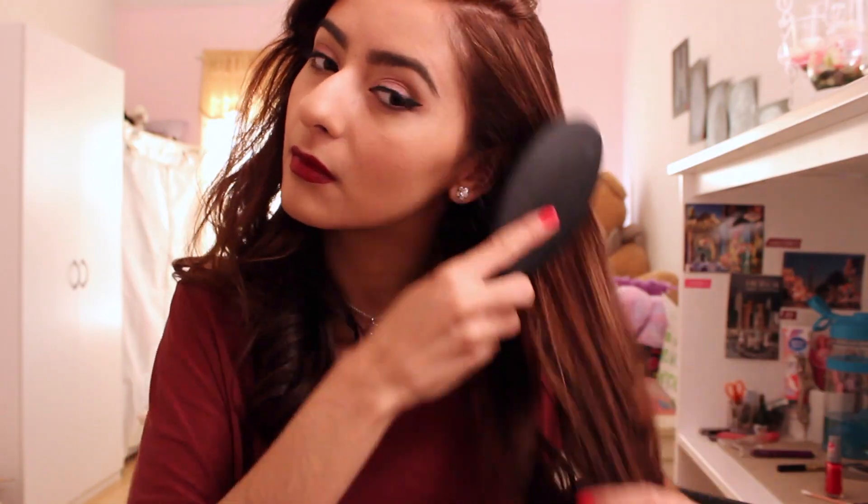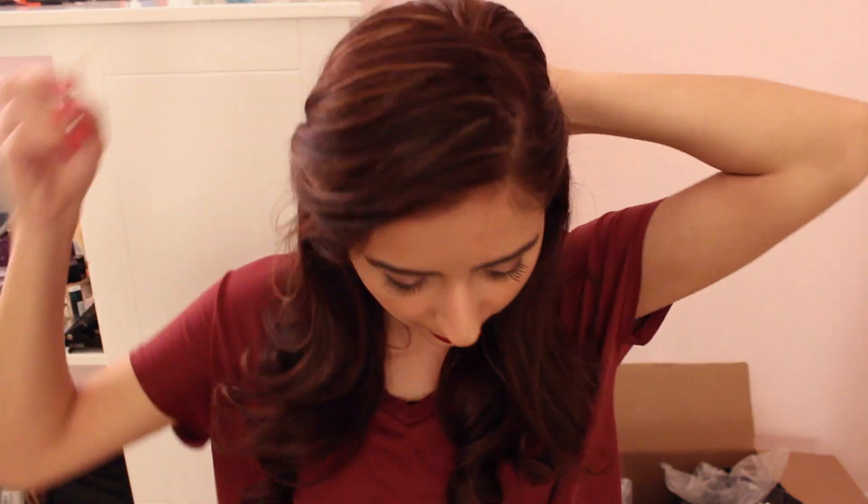Moving on to hair — I'm taking down my hair from my headband, brushing and combing it. It was already previously curled. I wanted to do something a little different that's romantic and looks really cute, so I'm just pinning my hair back from my face. It gives a very youthful, really girly look.